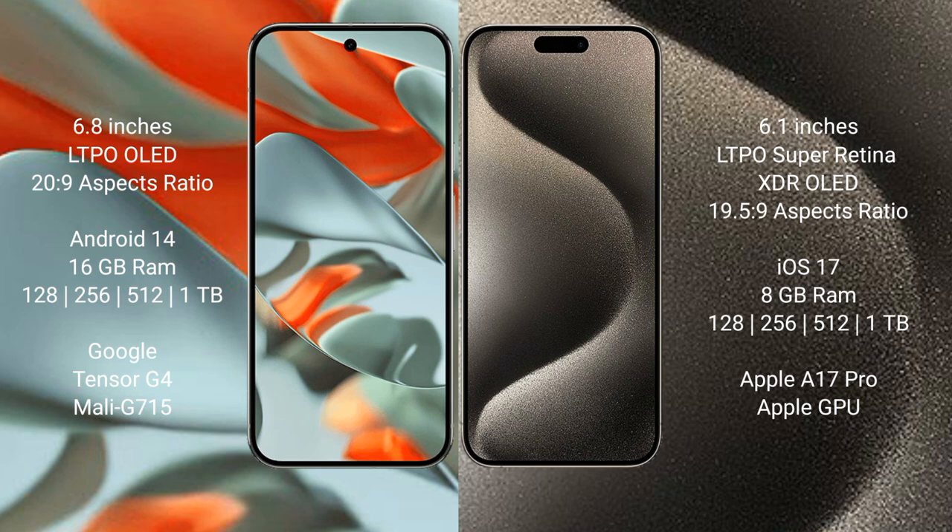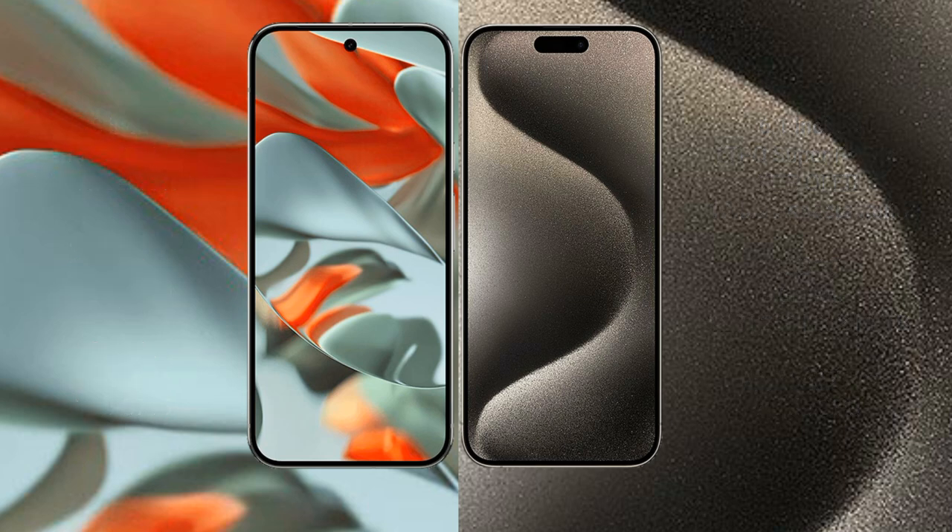The Google Pixel 9 Pro XL runs on the Android 14 operating system, while the iPhone 15 Pro runs on iOS 17. The Pixel 9 Pro XL has 16GB RAM with 128GB, 256GB, 512GB, or 1TB internal storage. The iPhone 15 Pro has 8GB RAM with 128GB, 256GB, 512GB, or 1TB internal storage, and features the Apple A17 Pro processor with a dedicated GPU.